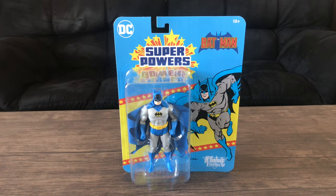We're going to be taking a look at the McFarlane Toys DC Superpowers Classic Detective Batman, as they call it, Wave 4.